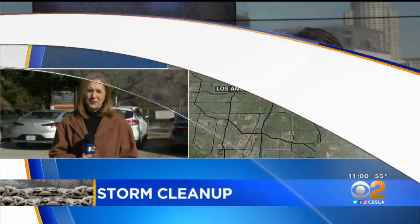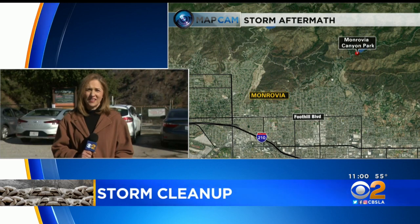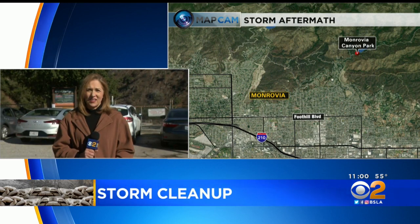Monrovia Canyon Park is covered with mud and debris this morning, and it's now closed indefinitely. CBS News reporter Cara Finstrom is live in Monrovia to look at the cleanup, and there is new information homeowners will be glad to hear.